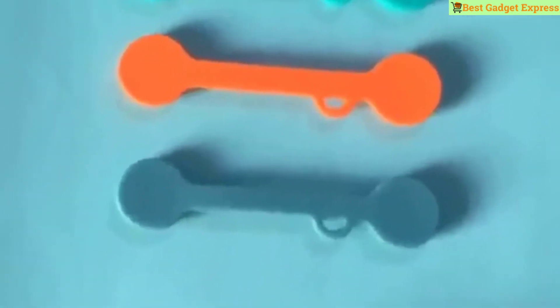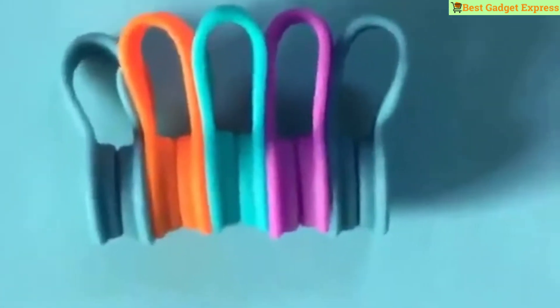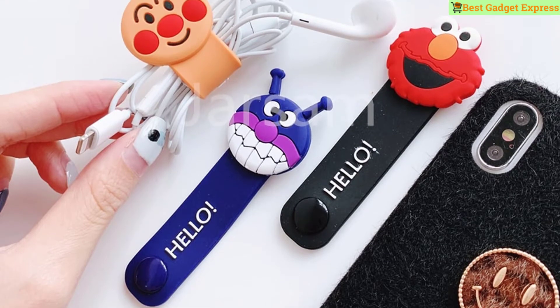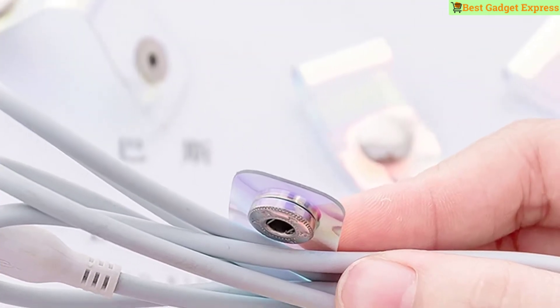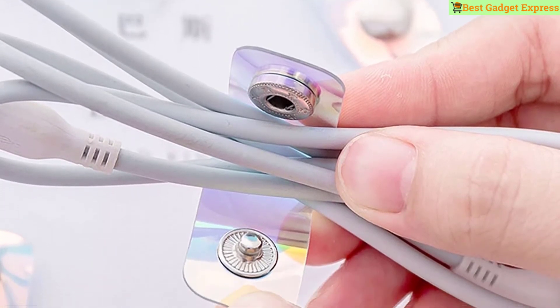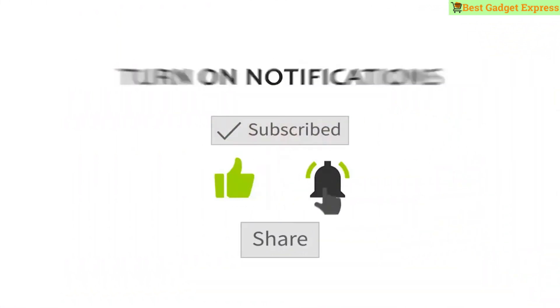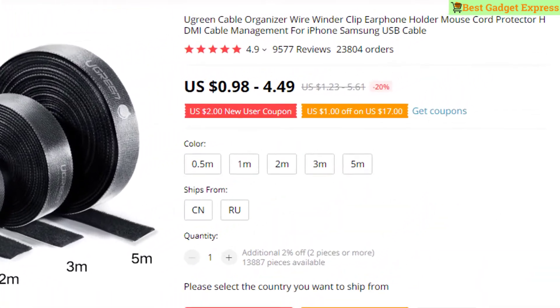What's up guys, today I am going to show the 10 best cord winder clips from AliExpress in 2020 — cable holder clips, desktop cable organizer, cord wire management for USB charging cable, power cord, mouse cable, PC, office, and home. Please subscribe to my channel, click the bell, and like and comment on my video. Let's go!